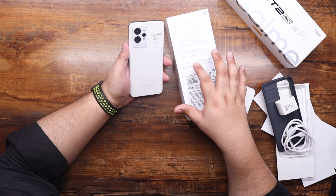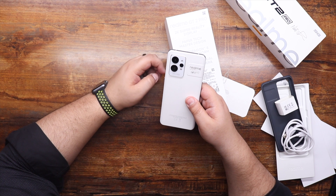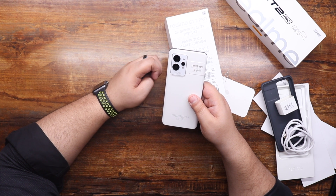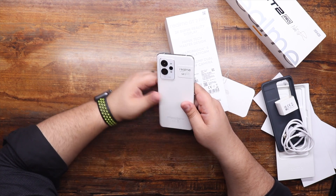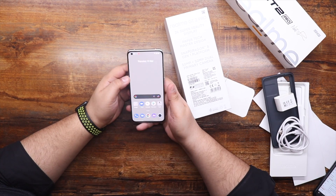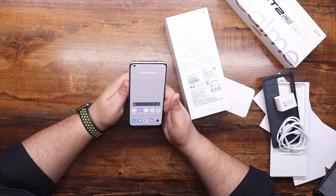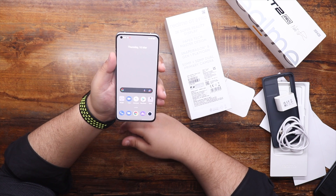Coming back to the cameras, we have a triple camera setup. As mentioned on the box, we have two 50 megapixel cameras — one main and one secondary capable of a very wide 150-degree field of view, which also gives you fisheye photos. Then we have a third camera that can be used as a macro camera. Coming to the front of the phone, this is a 6.7-inch LTPO2 AMOLED display with a punch-hole design camera — no notch, which I really like.